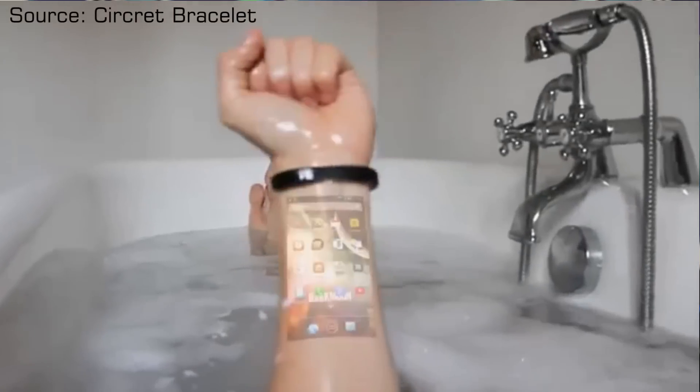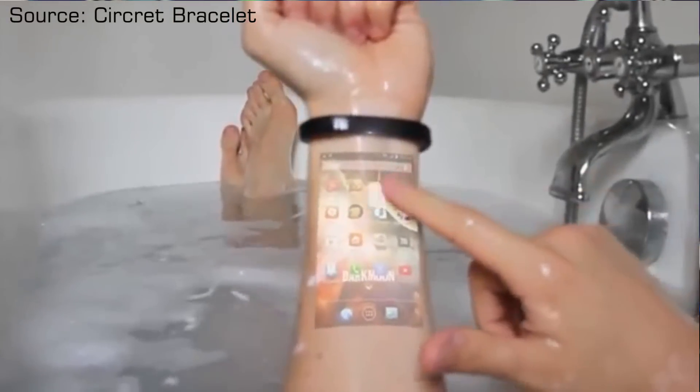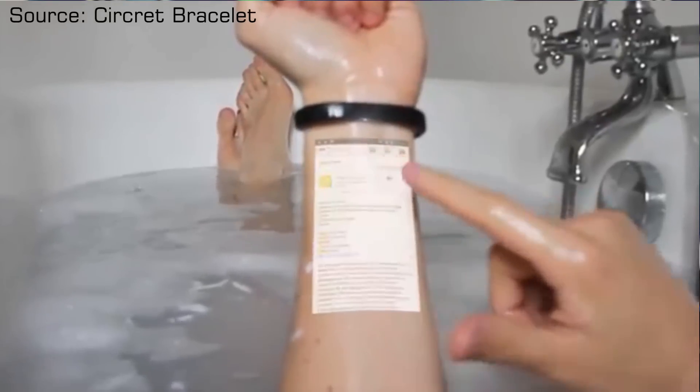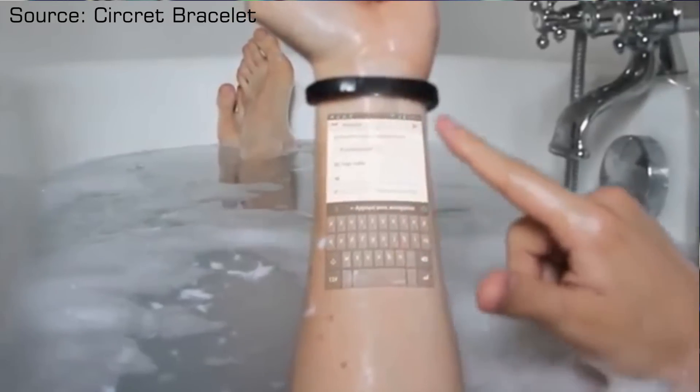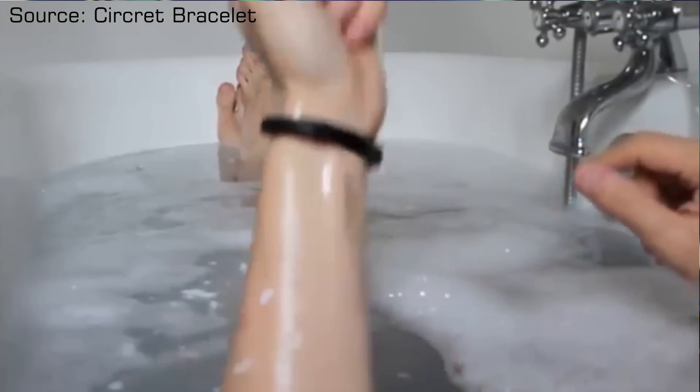And then I found this — the Secret smartwatch. It essentially uses a small projector at the bottom of a smartwatch which is able to display an Android interface, and you can actually interact with it using a couple of proximity sensors, so it works just like a regular phone.